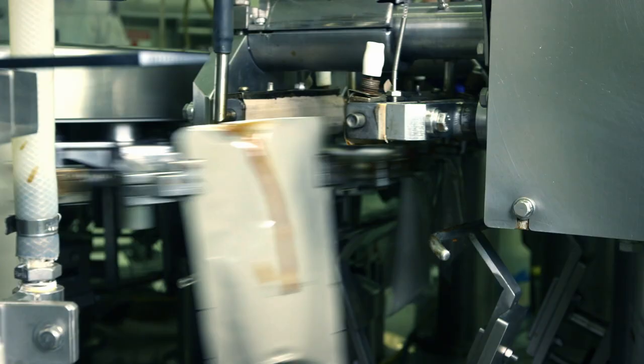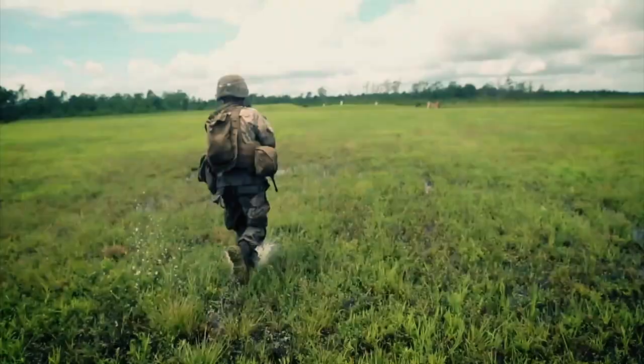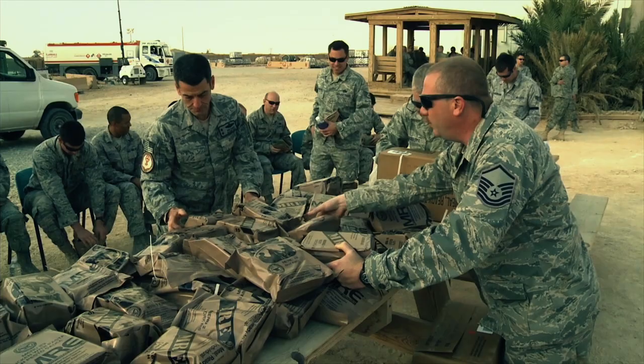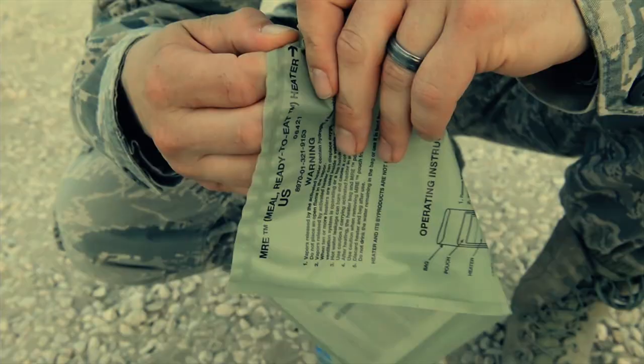This packet contains enough food energy to keep a soldier fueled for the fight. The MRE, or meal ready to eat, is a nutritious food ration distributed to service men and women in the field that can be heated on site in mere minutes.